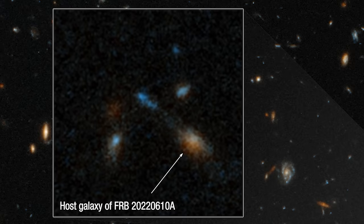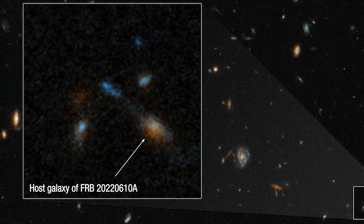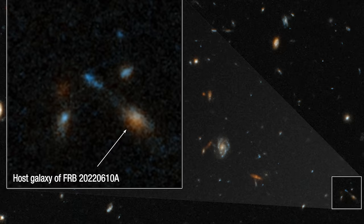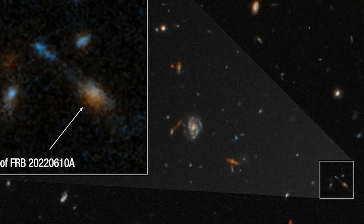The James Webb Space Telescope, with its unparalleled sensitivity, reveals in this image a compact cluster of multiple galaxies. These galaxies, possibly in the middle of merging, offer a glimpse into a time when the universe was just 5 billion years old — less than half its current age. The Very Large Telescope in Chile confirmed the distant origin of FRB 20220610A, pointing to this group of galaxies as its home.